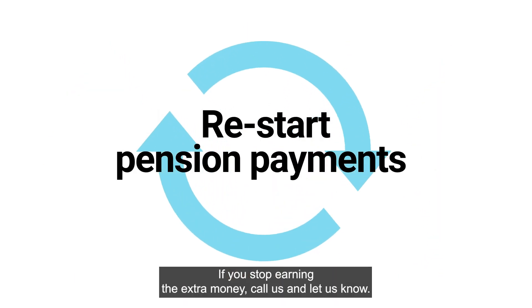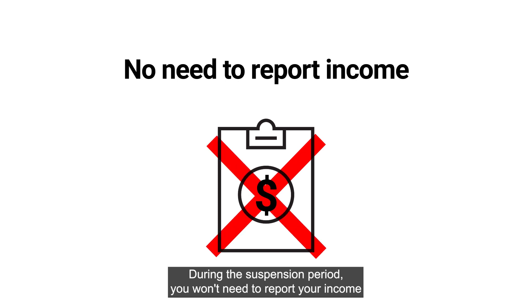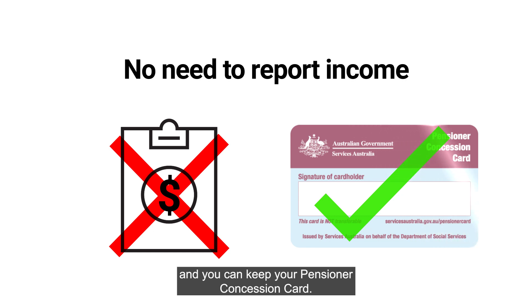If you stop earning the extra money, call us and let us know. We can restart paying your pension — you don't have to claim again. During the suspension period, you won't need to report your income and you can keep your pensioner concession card.